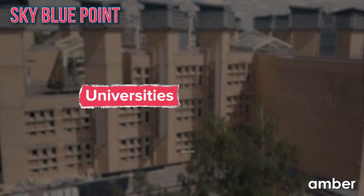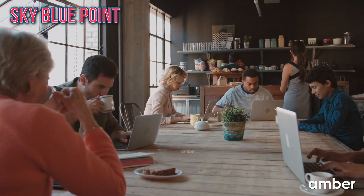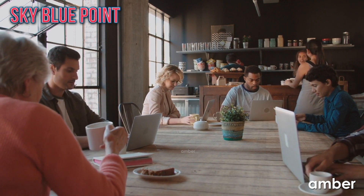And the icing on the cake is that it's just a five-minute walk from Coventry University. Not just that, you can be next-door neighbours with nearby restaurants, cafes and bars to enjoy your uni life to the fullest.